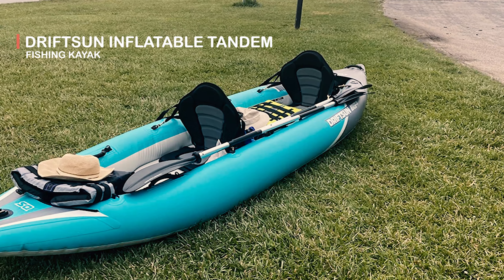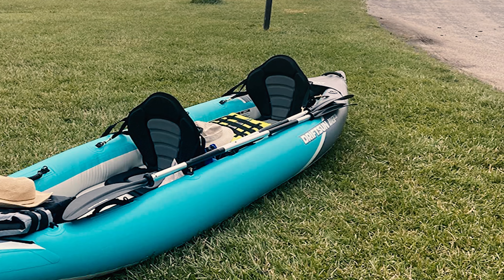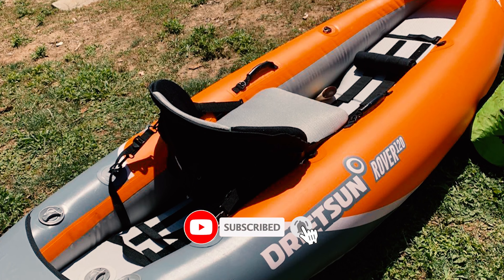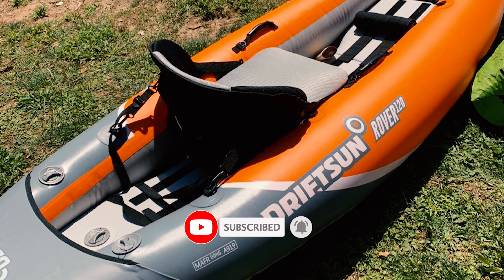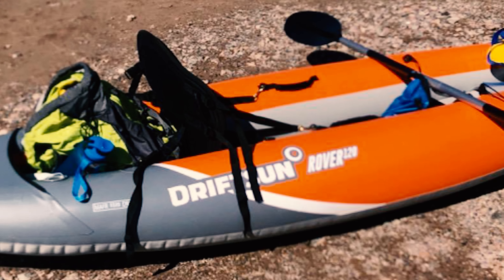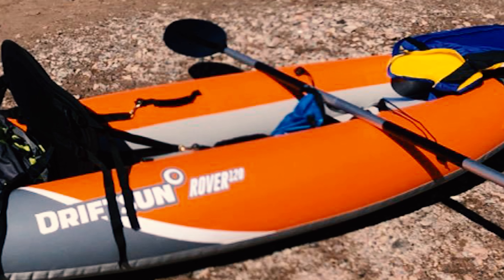The Driftsen Inflatable Tandem Fishing Kayak is a versatile two-person kayak that performs exceptionally well in both flat and rough water. This package combines the highest quality materials, workmanship, and top-notch accessories. Driftsen Inflatable Kayaks were born on the lakes and rivers of Northern California. This kayak is thoughtfully designed, constructed, and tested by a team that lives to paddle.